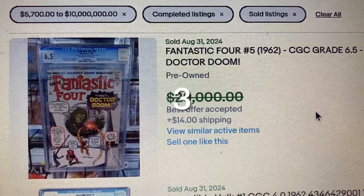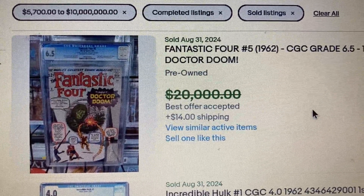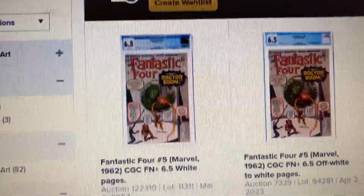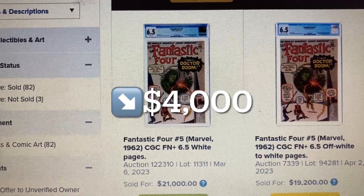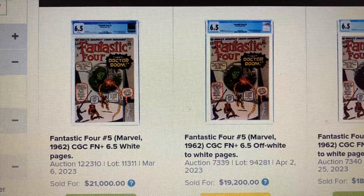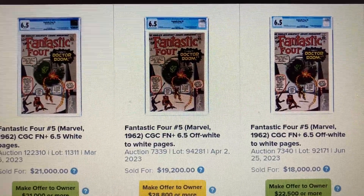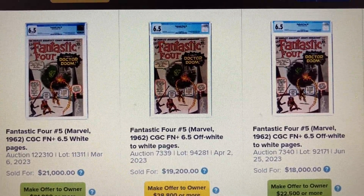Coming in at number 3, we have Fantastic Four issue 5 from 1962, CGC graded 6.5 — first appearance of Doctor Doom. The auction price was $20,000 but it actually sold for $17,000. Over at Heritage, a 6.5 sold as high as $21,000 — a drop of $4,000 — back in March 2023. Another sold for $19,200 in April 2023, and one sold in June 2023 for $18,000. It seems like the peak of this book was sometime between March and June 2023.